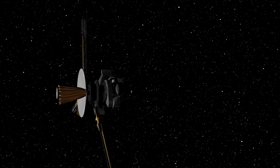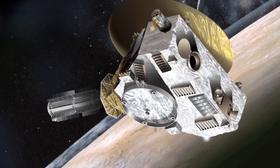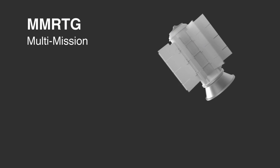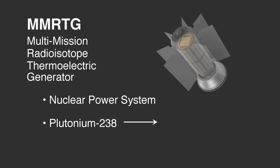The Department of Energy has provided radioisotope power systems for use on NASA missions for over four decades. These missions have enabled exploration of every planet in the solar system except for Mercury. And in 2015, the first mission to Pluto will be powered by a radioisotope thermoelectric generator. The Multi-Mission Radioisotope Thermoelectric Generator, or MMRTG, is a nuclear power system which converts the natural decay heat of plutonium-238 into electricity.